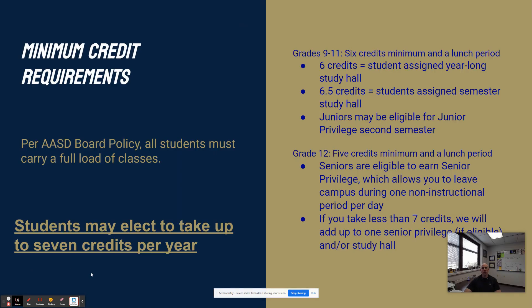Thinking about the number of courses that you need to take: as a freshman, sophomore, or junior, you need to have at least six credit-bearing classes. If you have six credit-bearing classes, that means you would have a lunch and a study hall. You can take up to seven credits per year, and if you elect to take seven credits, that means you would not have a study hall. Seniors, your minimum requirement is five credits, and that means you could have either two study halls or a study hall and a senior release if you meet that criteria. If you have questions about that, please contact the guidance office.